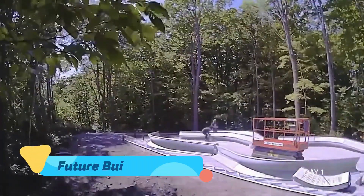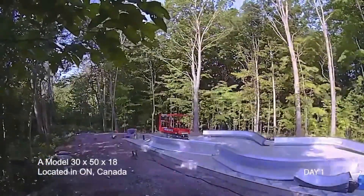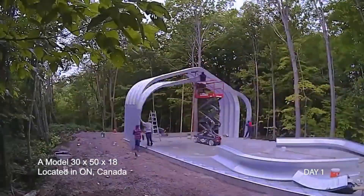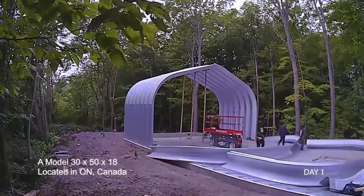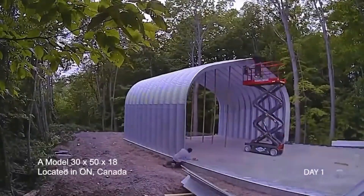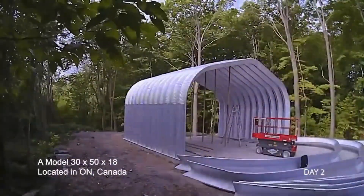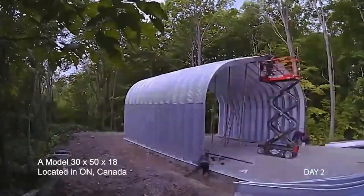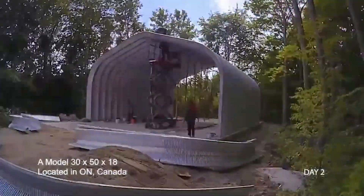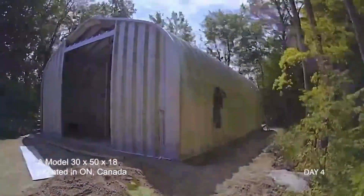Future Buildings — if there's one technology poised to revolutionize housing, it's 3D printing, and future buildings are leading the charge. Imagine entire homes printed layer by layer using concrete, taking shape in mere days rather than months. These buildings aren't concepts — they're already being used in pilot neighborhoods around the world. Beyond speed, 3D printing offers a sustainable solution by minimizing waste and using local materials.